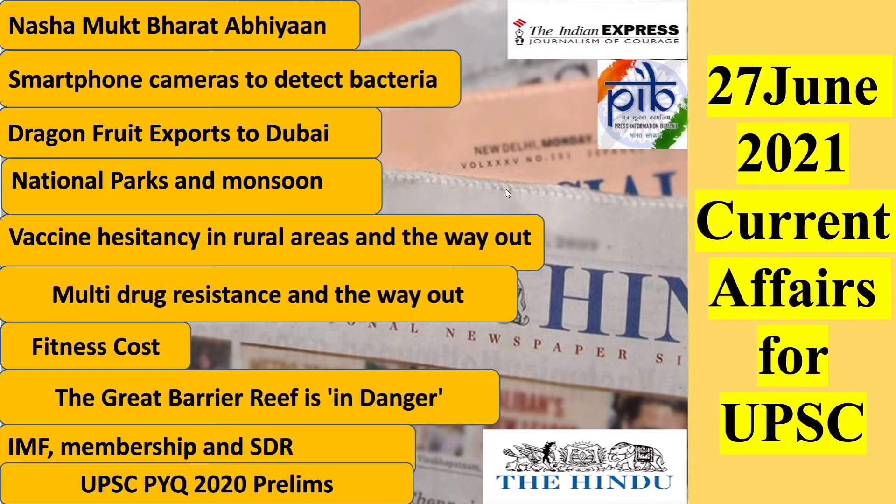Hello everyone. I am here to discuss the most important current affairs of today from a UPSC point of view. Today's articles have been sourced from The Hindu, The Indian Express, and PIB, with special reference to the science and technology column of today's The Hindu. So without further ado, let's begin.